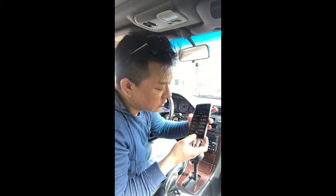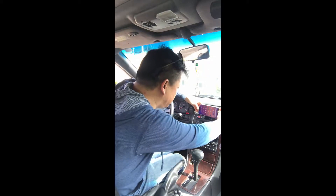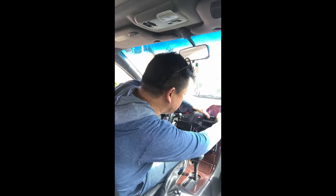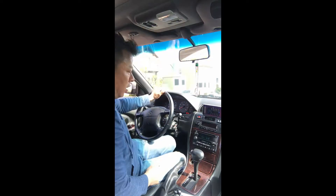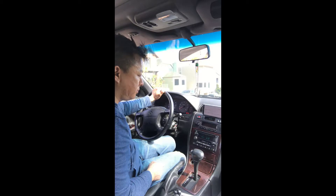All you have to do is set your phone on your dashboard wherever you want it, like this. Okay Google, play Pandora. Okay, music on Pandora. Here you go.